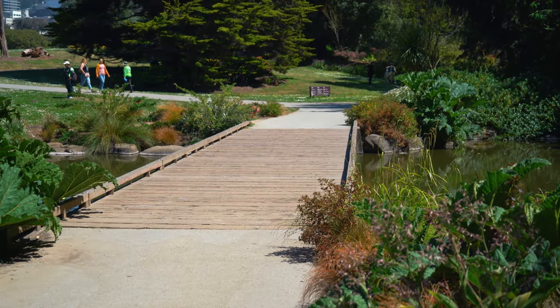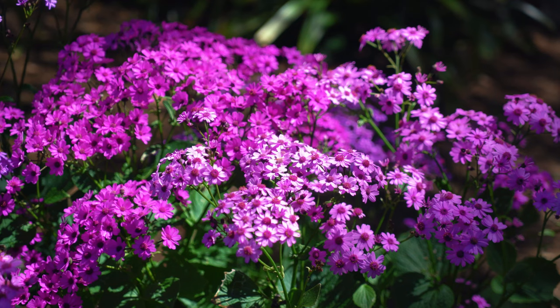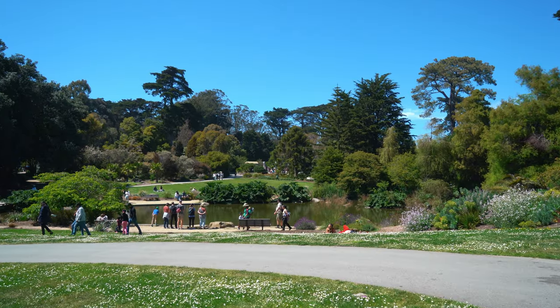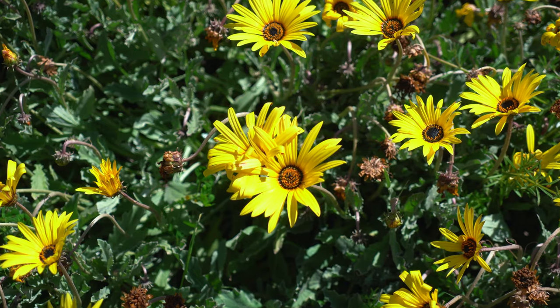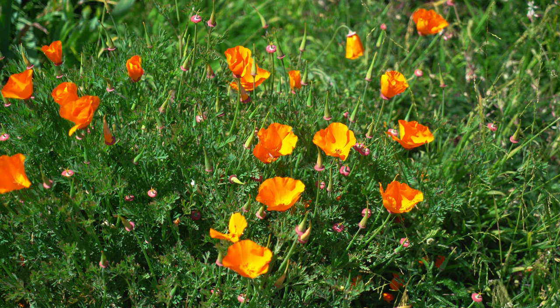The park consists of many paths that stretch in all different directions, leading you to many exotic plants that you can't find anywhere else in the city. Officially opened in 1940, the San Francisco Botanical Garden has been hosting nature lovers and those simply wanting to get away from it all for over 80 years.